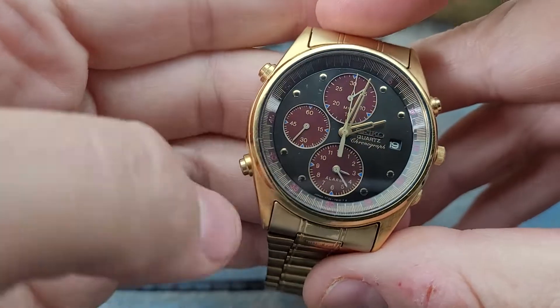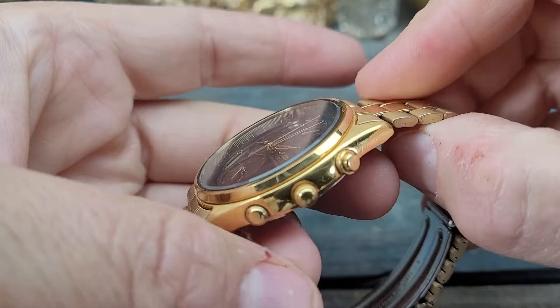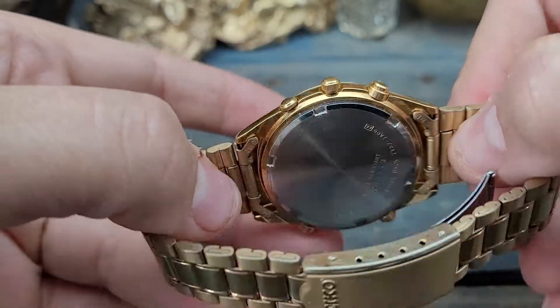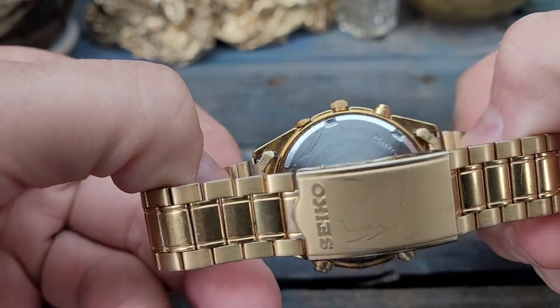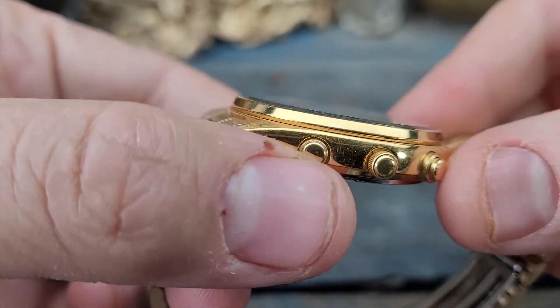Absolutely beautiful watch, and these are actually well-known, very desirable watches. It is vintage, with very, very minimal signs of use or wear. The crystal is fantastic.